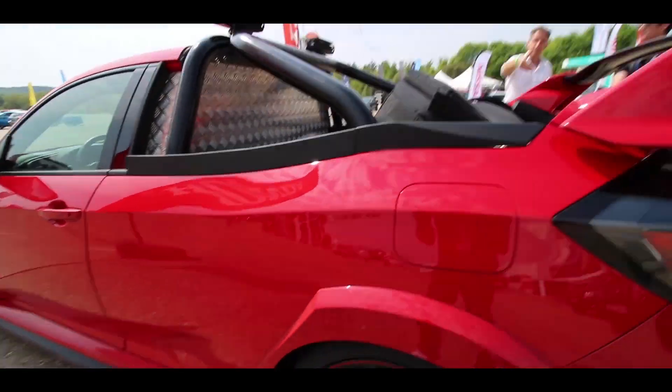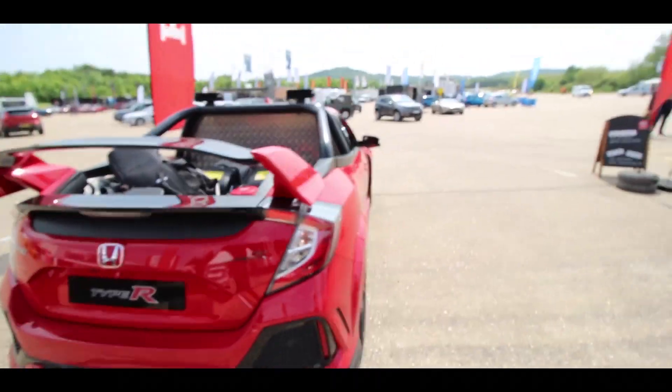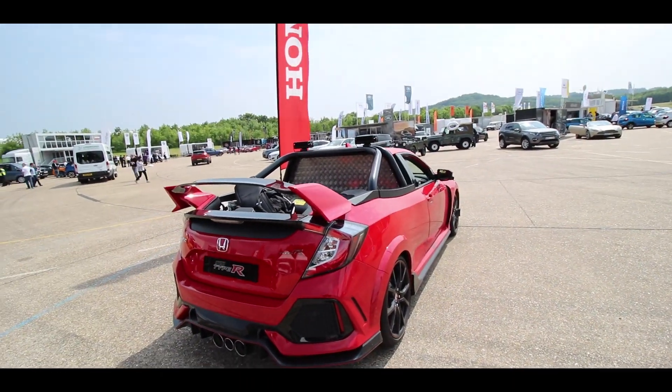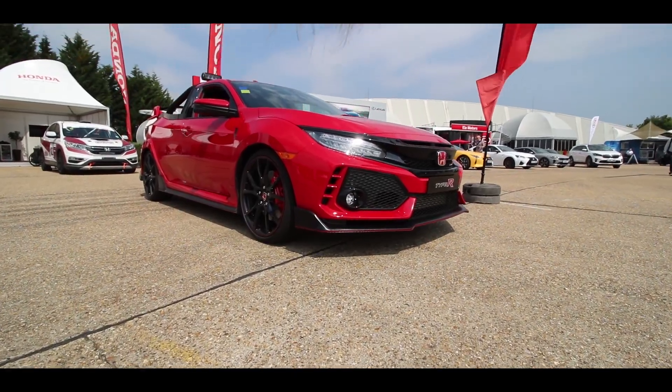One thing purists will love is the fact that it does have the Honda Type R rear spoiler. It's not fixed like the original model because it does have to move, but that then allows you to drop the tailgate to load things.